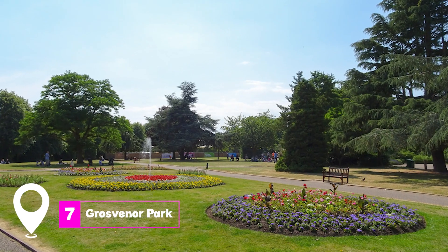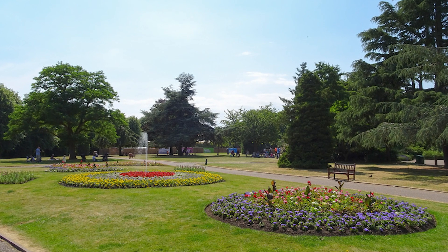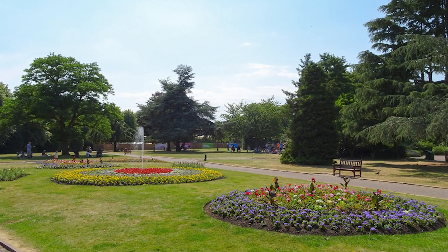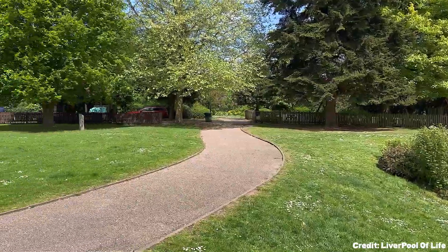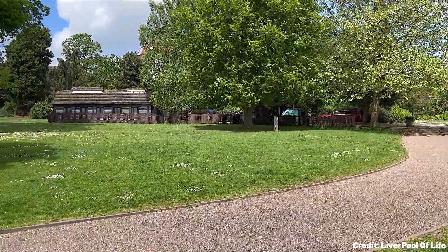At number seven, we have Grosvenor Park. This Victorian park is one of the country's outstanding parks from this period. It features regimented lawns, flower beds, and even a miniature railway.